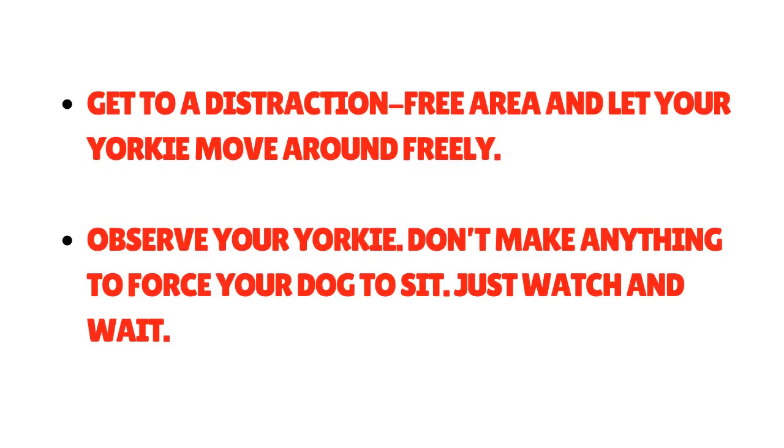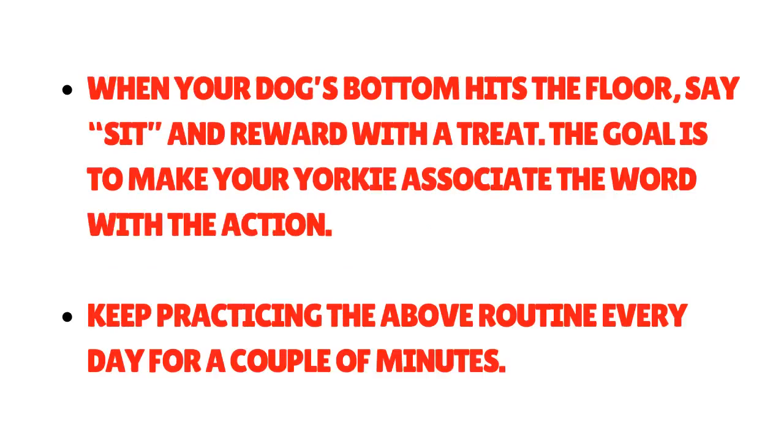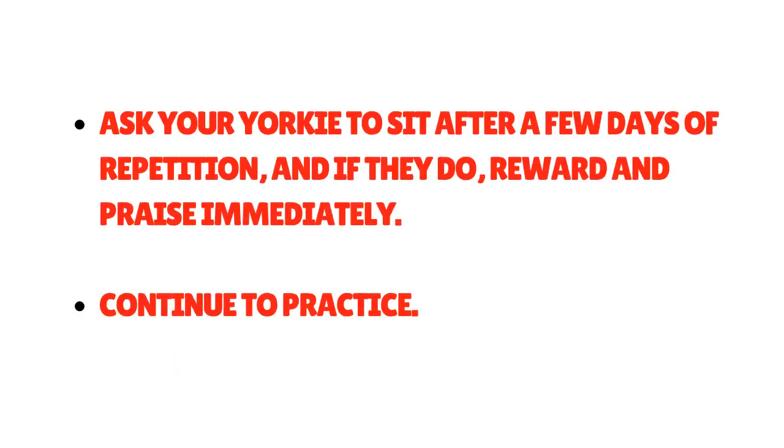Method 2: The Capture Method. Get to a distraction-free area and let your Yorkie move around freely. Observe your Yorkie — don't do anything to force them to sit. Just watch and wait. When your dog's bottom hits the floor, say 'sit' and reward with a treat. The goal is to make your Yorkie associate the word with the action. Keep practicing this routine every day for a couple of minutes. After a few days of repetition, ask your Yorkie to sit — if they do, reward and praise immediately.